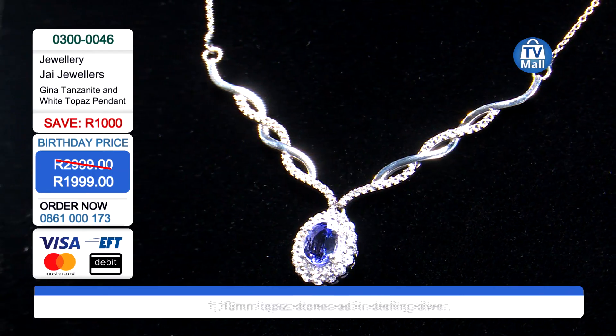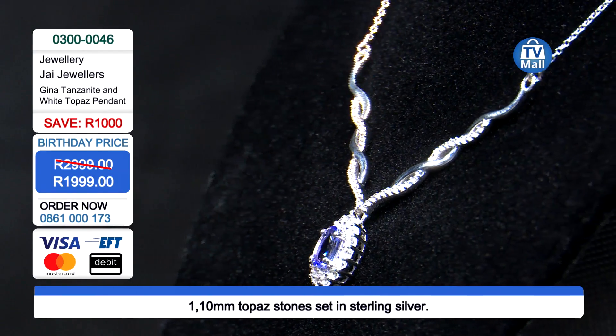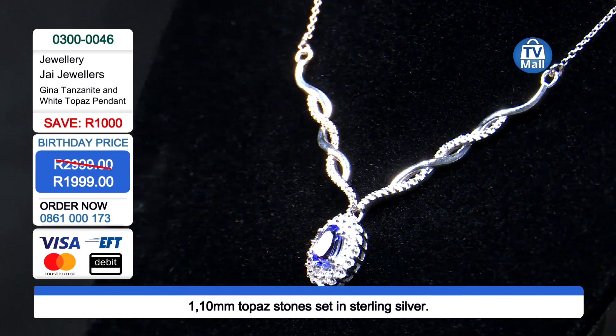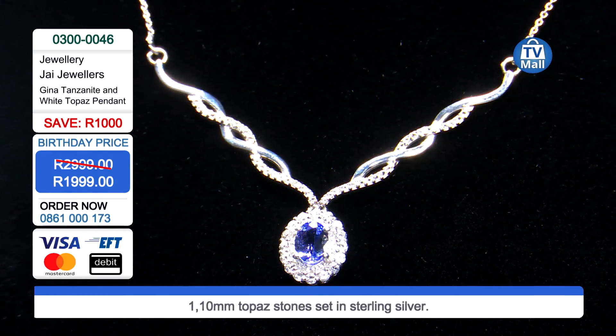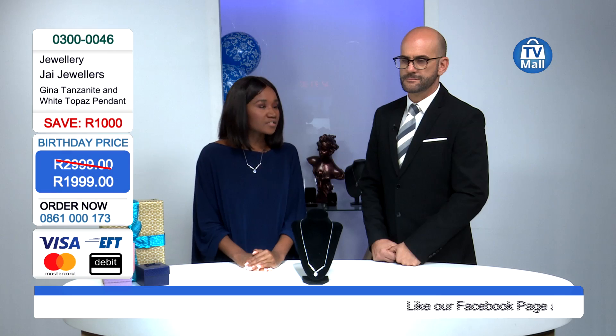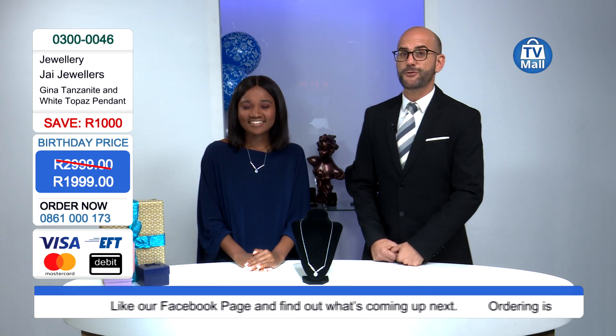That rhodium coating is so handy because it means you won't suffer from any allergies or color reactions. We have sparkling semi-precious gemstones, and the silver sparkles almost as if it is a gemstone itself. And it's birthday month — we're putting a thousand rand back in your pocket.